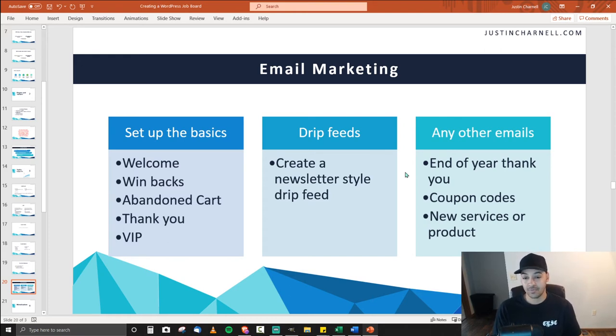I also set up drip feeds — newsletter-style sequences. When somebody signs up on an article like best sunglasses for construction workers, there's an opt-in asking if they want more articles about construction worker gear. They sign up and a week later they get the first email in a sequence — reads like a newsletter, but it's just a drip feed — to keep them coming back and looking at other things, and to have the brand ingrained in their brain as the source for whatever product or service you're creating, in this case a job board.